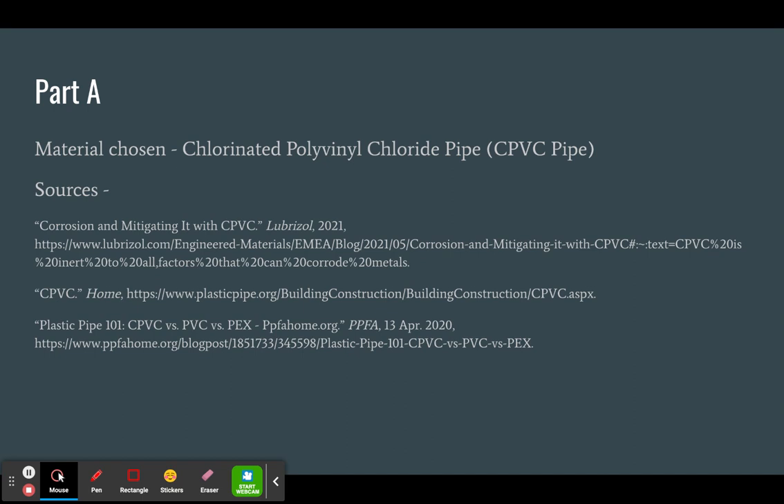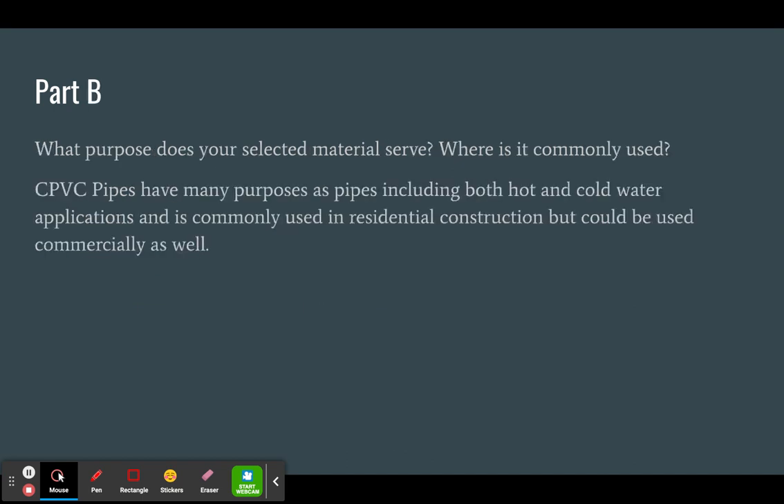Here are some of the sources I used. CPVC pipes have many purposes as pipes, including both hot and cold water applications, and they are commonly used in residential construction, but could be used commercially as well.